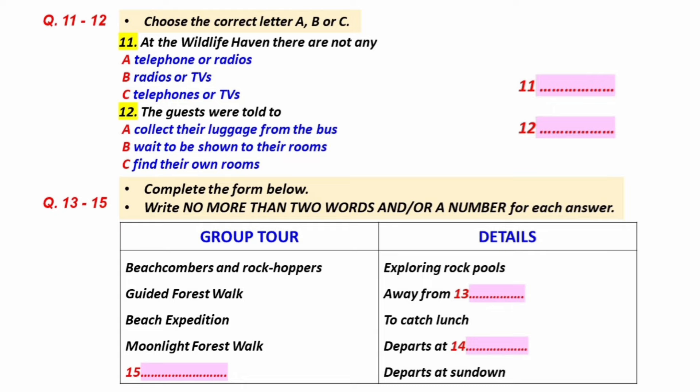Your luggage will be unloaded from the bus and taken to your rooms in a few minutes. Once you have picked up your key at reception, please locate your room and check that all your luggage has arrived. The daily program here at Wildlife Haven is flexible and only as demanding as you want it to be. You should each have a brochure setting out the facilities and various walking tracks you can take. And on the bus, you were given a green sheet setting out a number of group tours in the coming week. If you want to join any tour, just write your name and room number on the relevant sheet along the wall here.